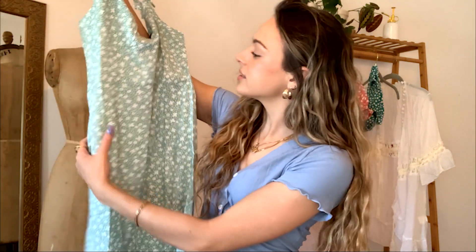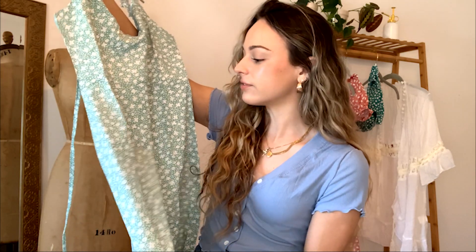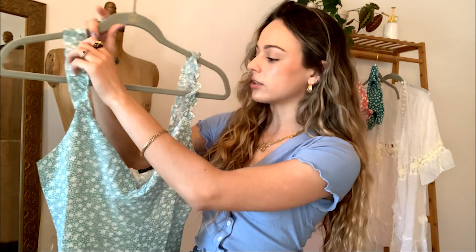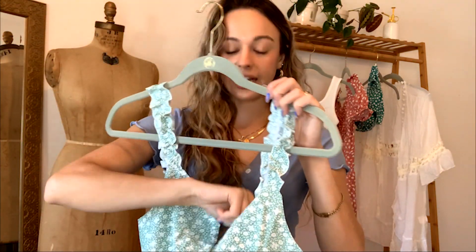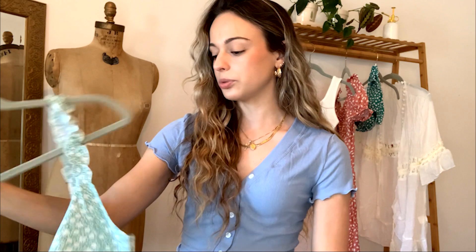The next piece I am absolutely in love with — you can never have enough floral dresses for summer and spring. This one is a sage green with white floral detailing, ruffles on the sleeve, and a tie at the front with a v-neck. It's absolutely beautiful and a very soft material. I will 100% be wearing this all summer — it's perfect for dinner or walking around town.